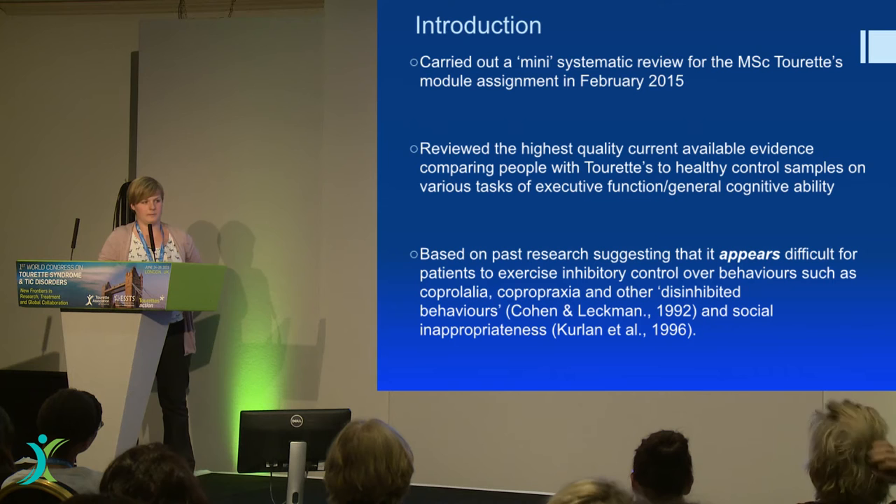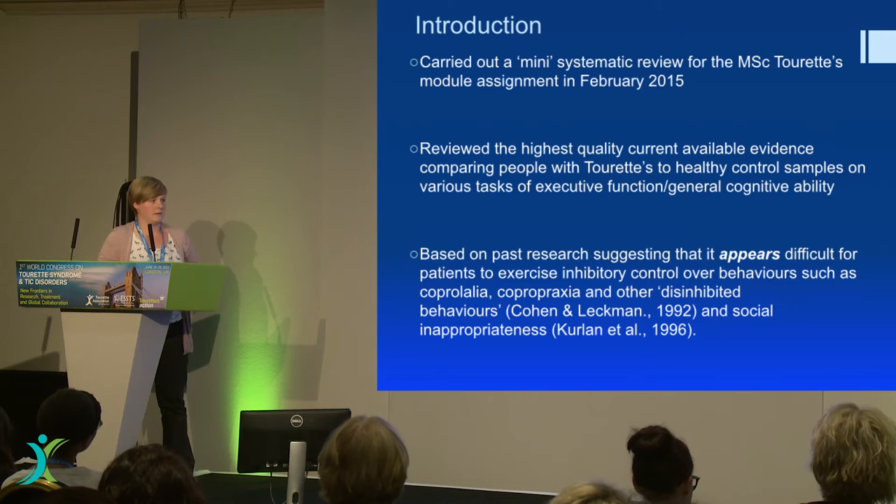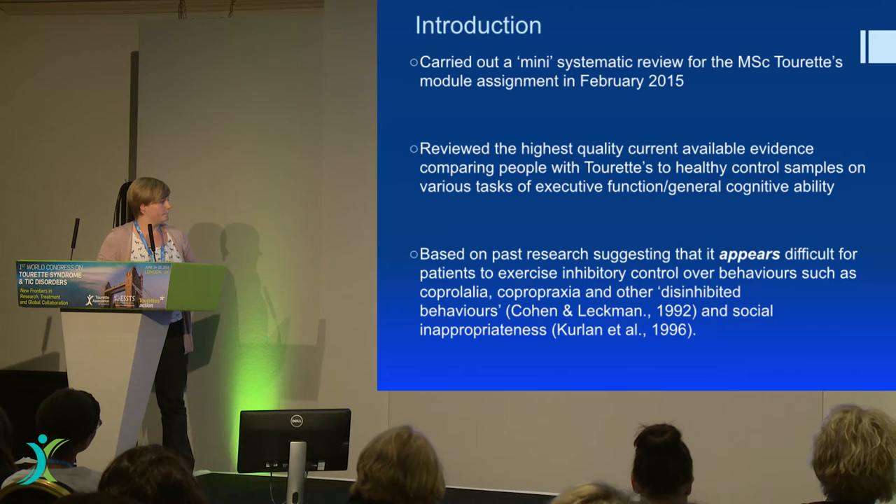I did this as my assignment for the Tourette's module that we did in January, and as you know with a systematic review you take the best available evidence that you can on that topic area. The background was quite biased toward cognitive inhibition, which is not really much of a surprise for Tourette's.